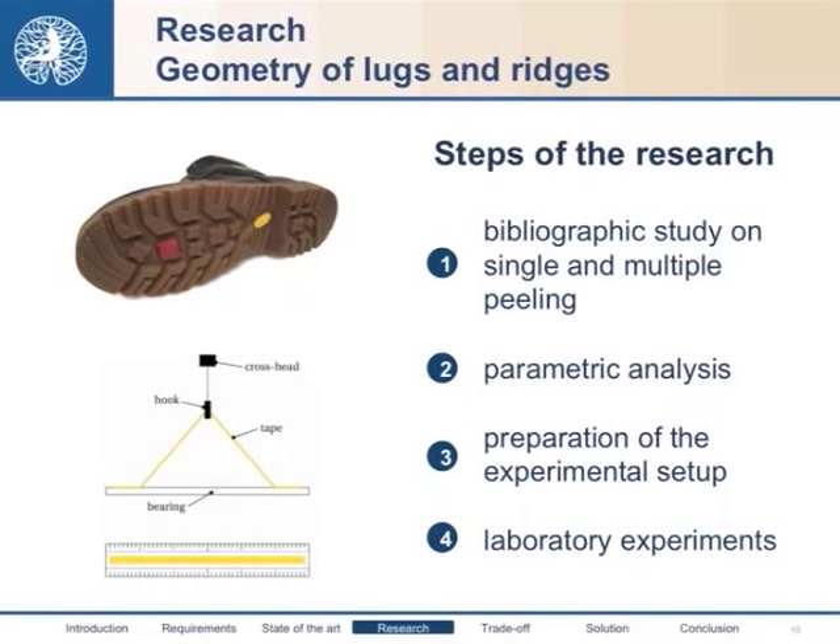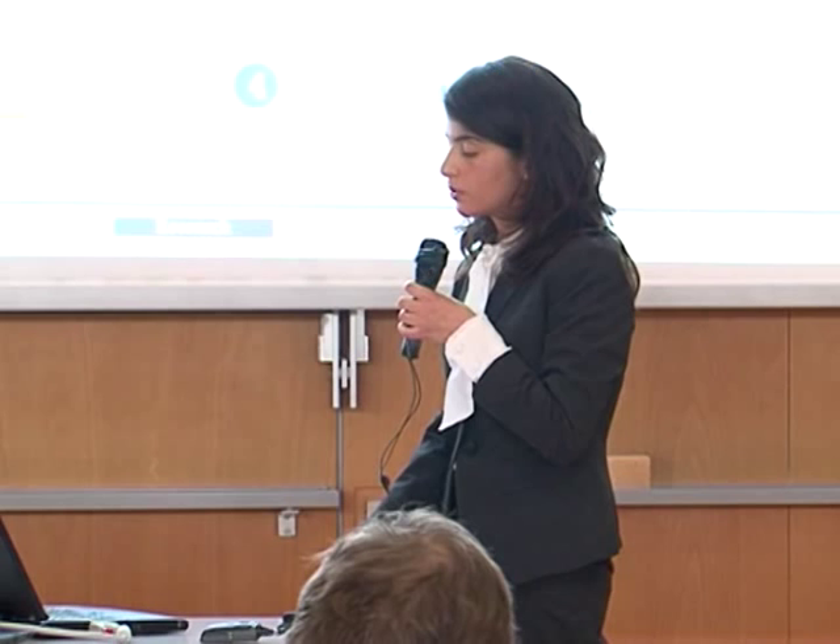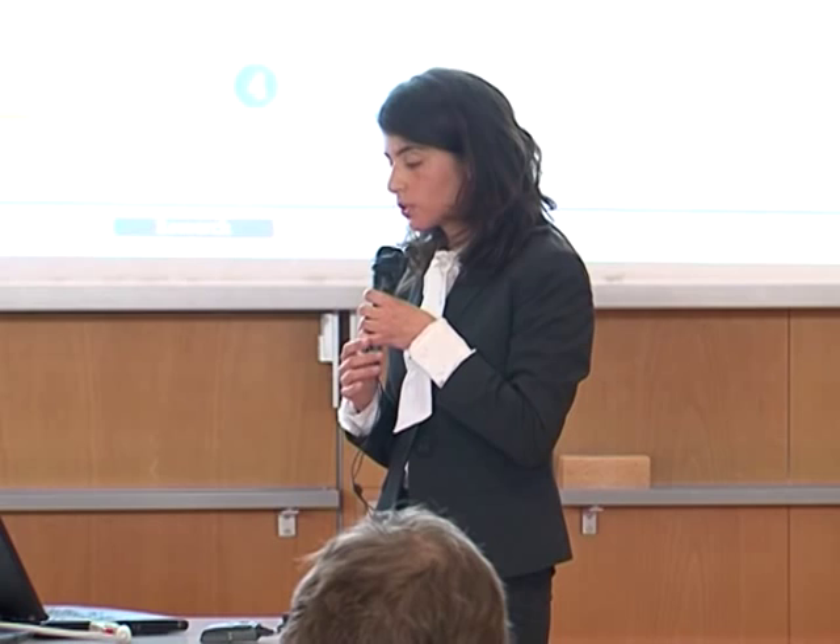The first element we studied is the geometry of lugs and ridges. We organized our research in several steps. We started from a bibliographic study on single and multiple peeling, in particular considering the relationship between the peeling angle and the peeling force. Then we performed a parametric analysis of the formulas and designed an experimental setup for laboratory experiments to validate the theory. For this experiment we employed an adhesive tape.